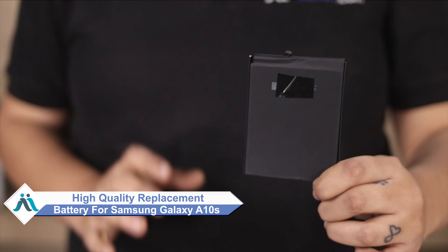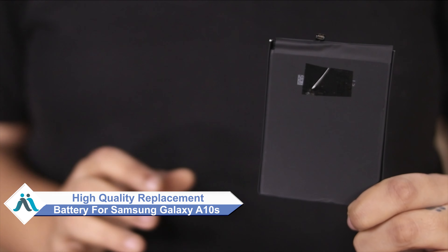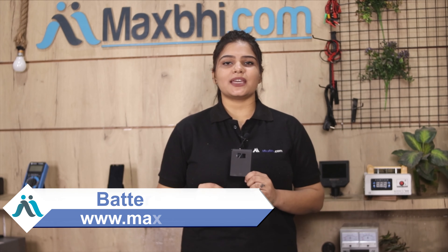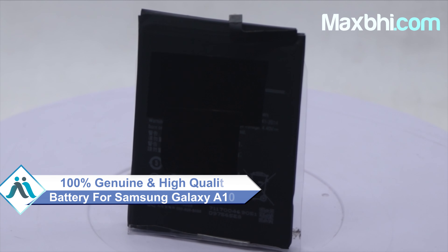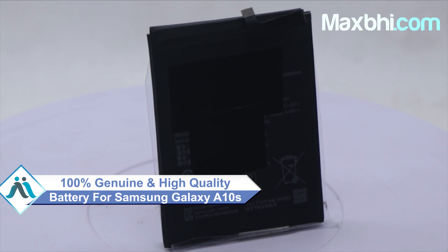Don't worry. You can now buy a high quality replacement battery for your Samsung Galaxy A10s at a very affordable price from Maxp.com, and can fix your phone yourself at home or get it repaired by any professional very easily. This battery is a 100% genuine quality product which works similar to the original product with a perfect fit for a Samsung Galaxy A10s.